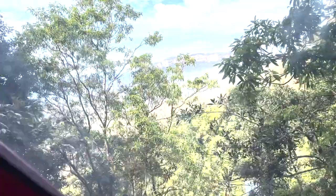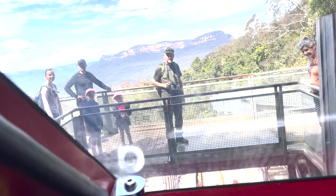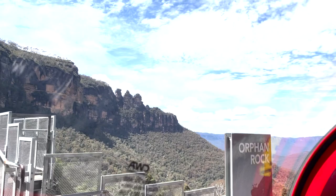It's really steep guys — look at how steep this is! Oh, there's the Three Sisters, everyone! Wow, we are coming to the station. Welcome down into the gorgeous Jamison Valley rainforest. Once we come to a complete stop, open the doors and gates on the left hand side. Once you exit, walk up the stairs, across the bridge, and you'll be on the boardwalk. Oh, that was fun!